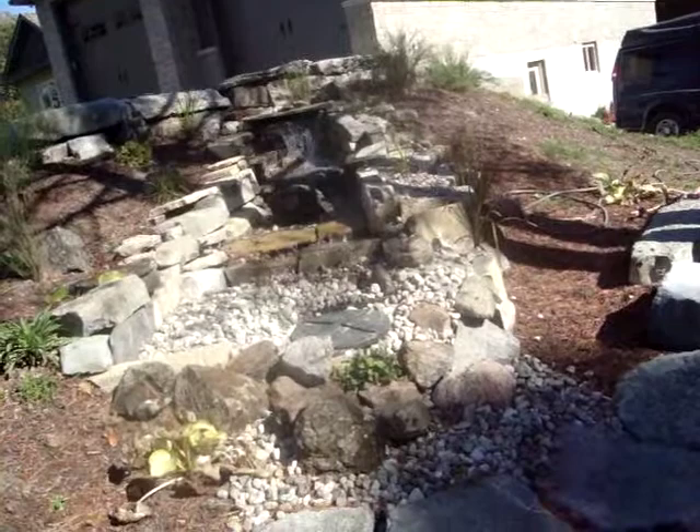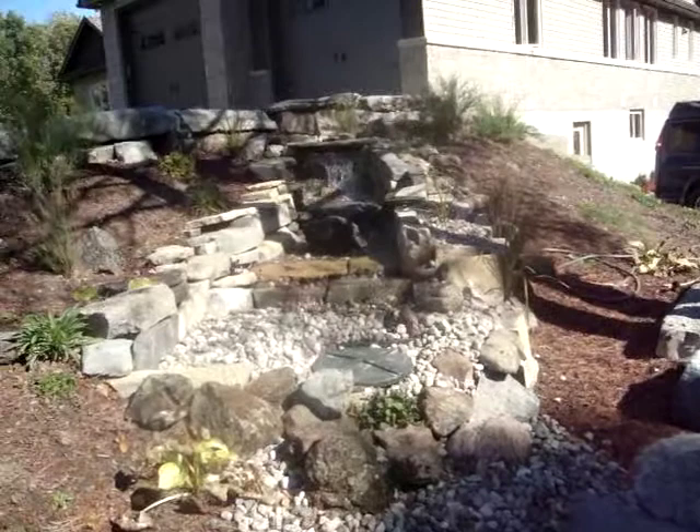Yeah, it's the best thing about this house in the summer. It's going to suck in winter and I can't see this thing anymore. That's why it's good to have a video of it.